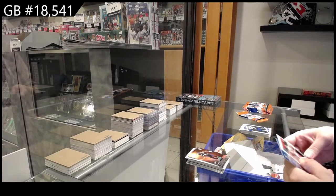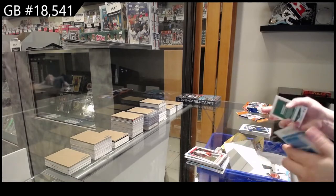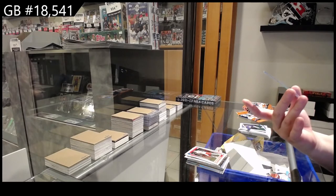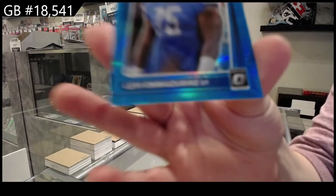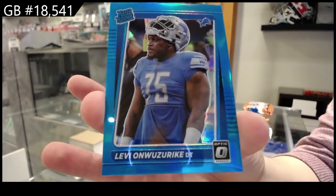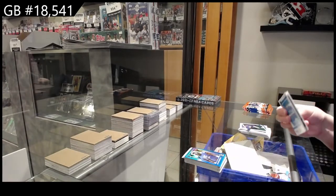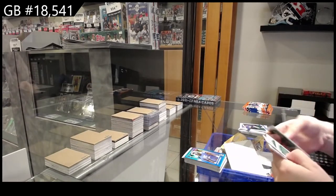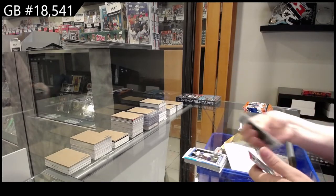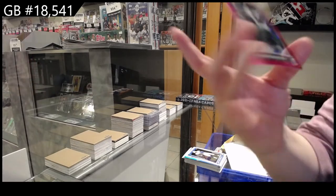Rookie of Shane Buckelelele — like ukulele? Buckelelele? For Kansas City. And we have a blue numbered 2/99 for Detroit — Levi Onwuzerik. Rookie of Larry Roundtree III for the Chargers. And a pink rookie for the Jets, numbered 2/79 — Michael Carter.